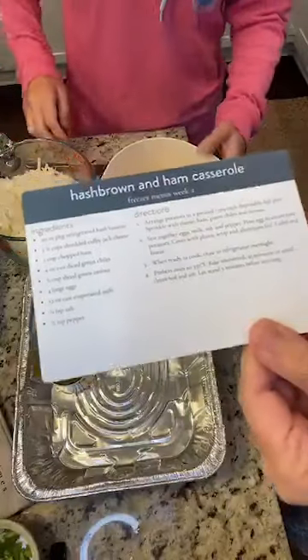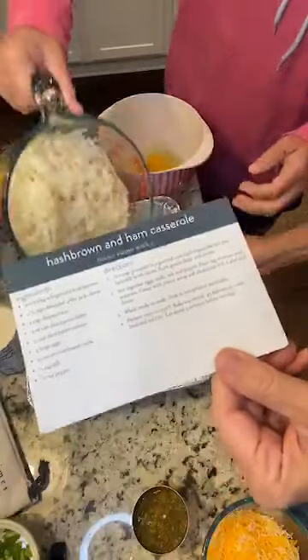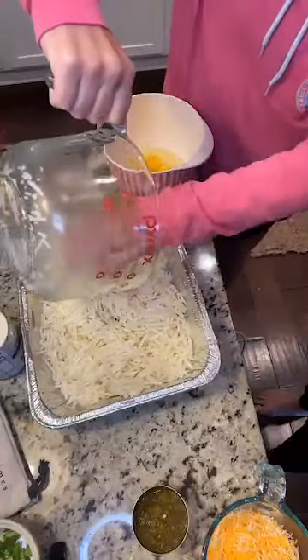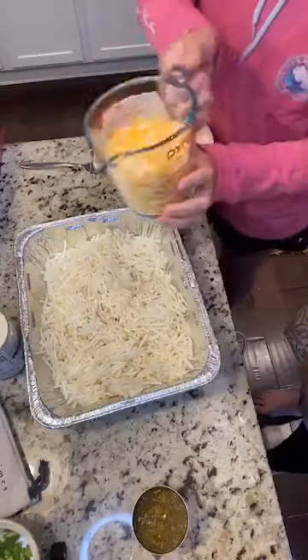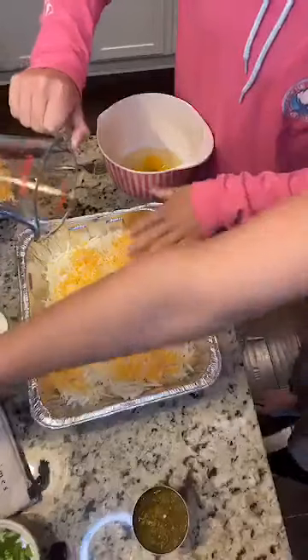Okay, so for the hash brown ham casserole — Caroline already has the instructions and she's going to start mixing while I tell her what to do. The first thing she's going to do is add 20 ounces of shredded hash browns. I chose to use the shredded hash browns because I like those for recipes like this a little bit more. Next up she's going to add one and a half cups of Colby Jack cheese and one cup of chopped ham.